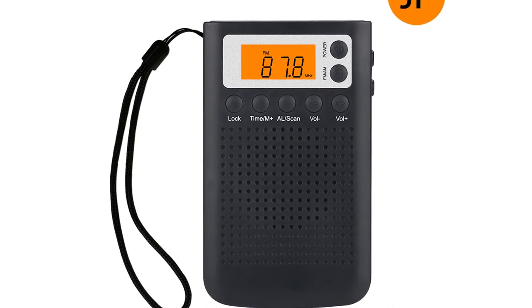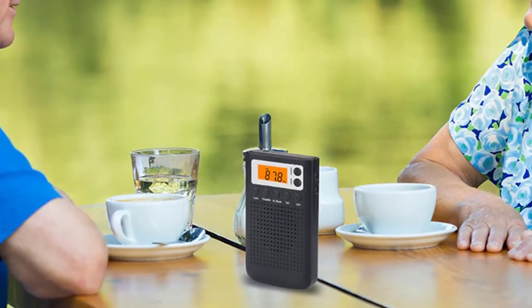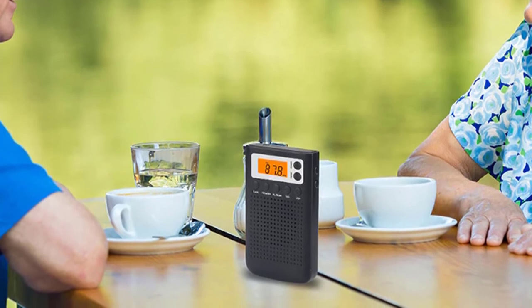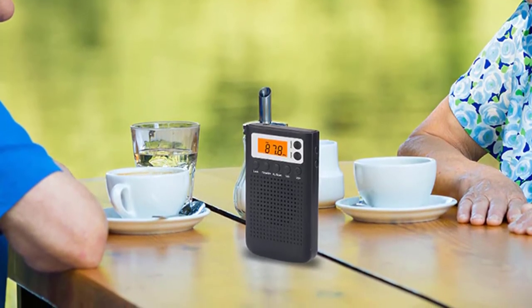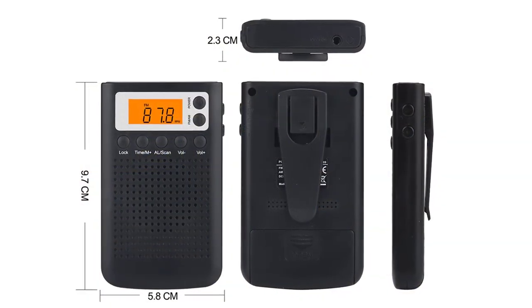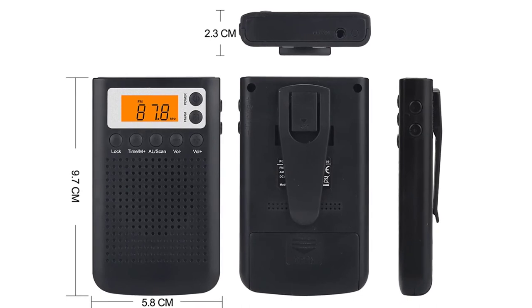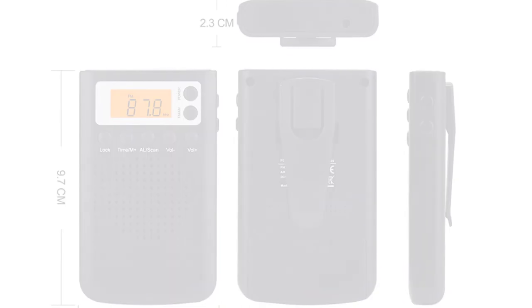You can listen to the radio all day long with its strong built-in battery and enjoy great music at home, in the office, at school, in the car, or wherever your music takes you. With its high-quality sound and reasonable price, Rondeful is your best choice. This radio is durable, lightweight, and compact in size, easy to carry around, and ideal for travel, home, office, and more.